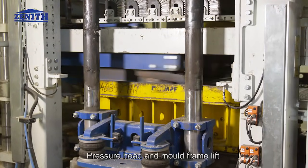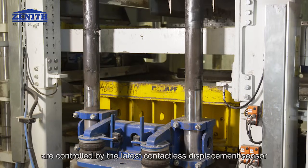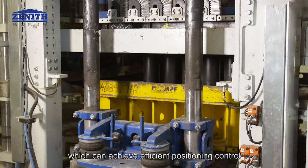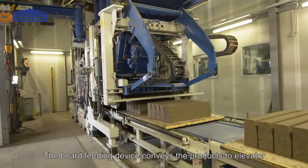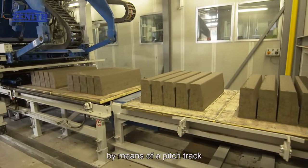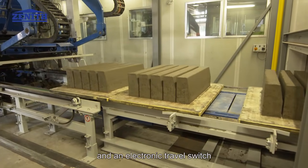Pressure head and mold frame lift are controlled by the latest contactless displacement sensor with fully closed loop control hydraulic system, which can achieve efficient positioning control. The board feeding device conveys the products to the elevator by means of a pitch track. This system is controlled by a hydraulic proportional valve and an electronic travel switch.